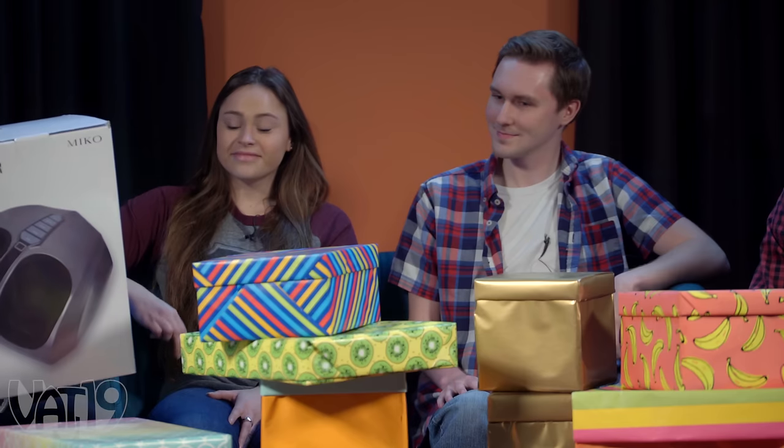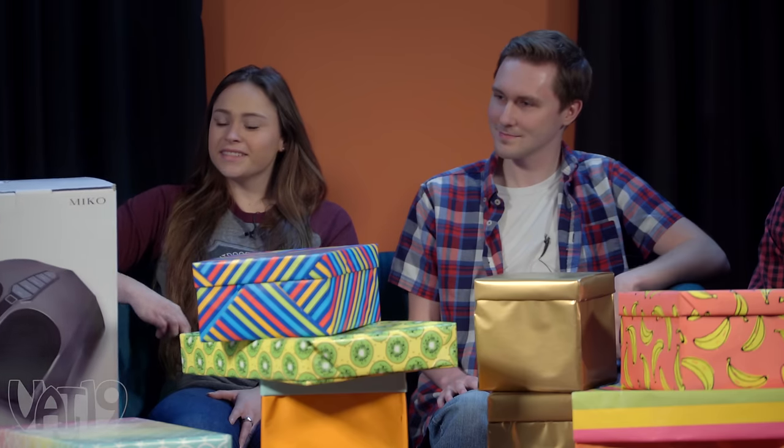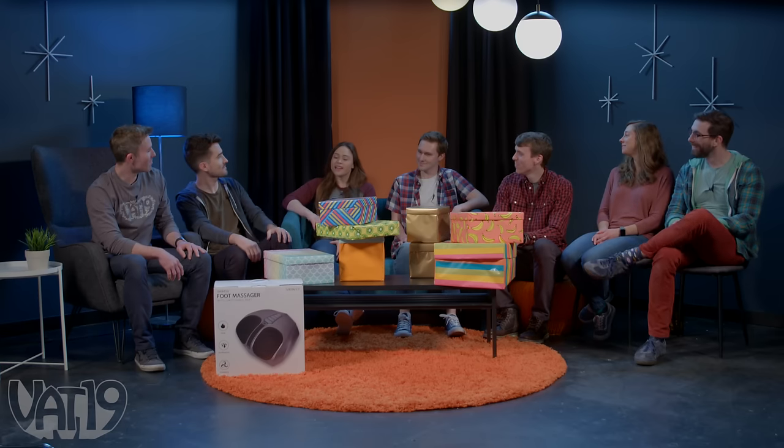Sarah, you are up next. You can either steal this massager or open a new gift. I'm actually one of those people that does not like my feet being touched, so my present is safe.